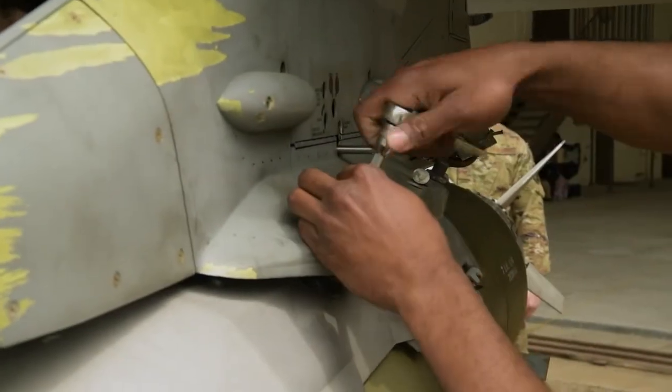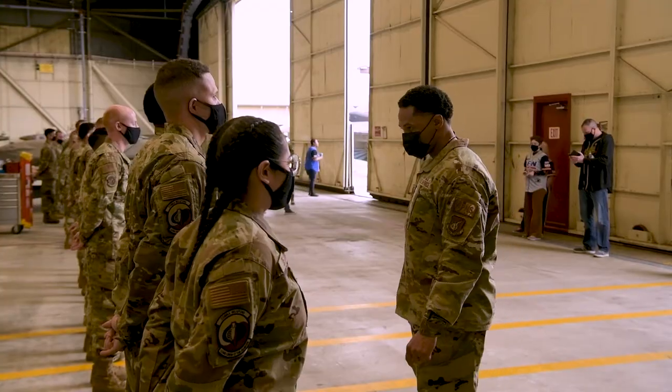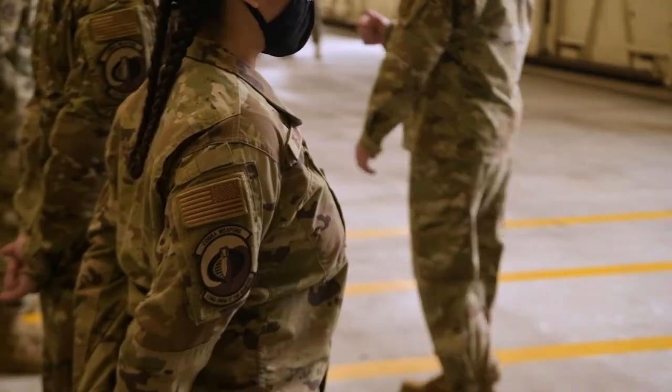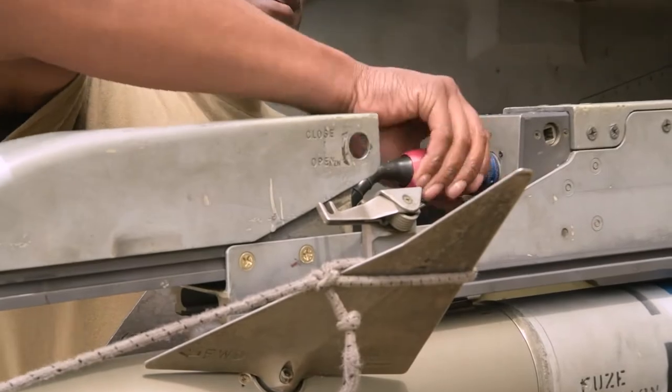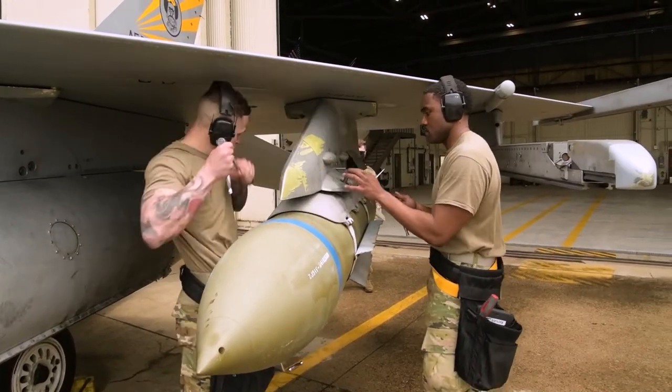Our bomb loading competition works like this: first, we do a uniform inspection in accordance with the 36-2903. Additionally, we do our box inspections to make sure our tools are in accordance with the TO as well. Last but certainly not least is our load, and that pushes us over the top to decide who's the winner on our peninsula.